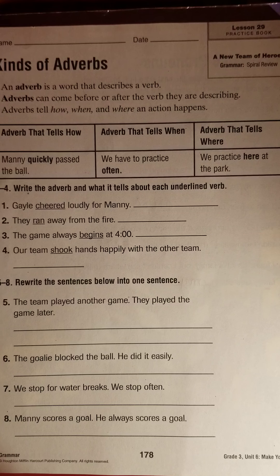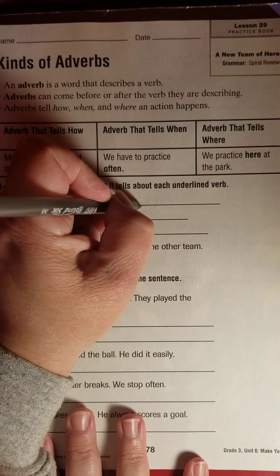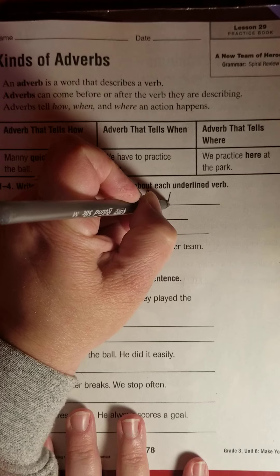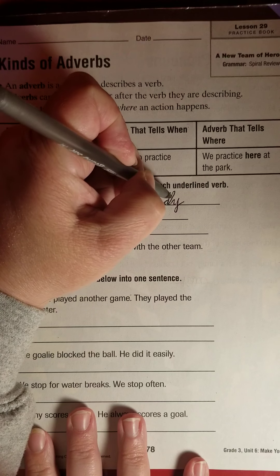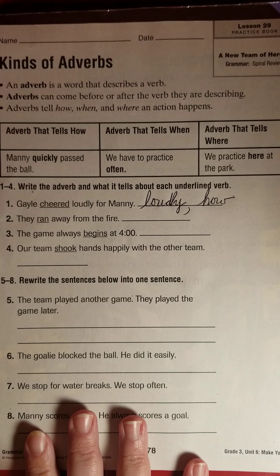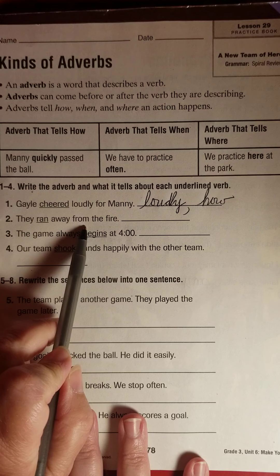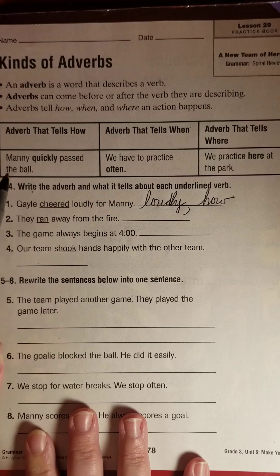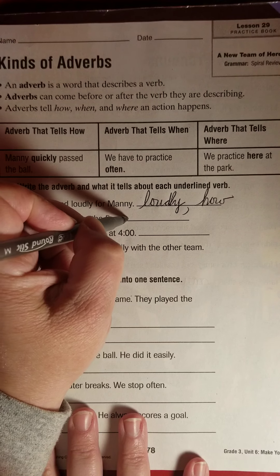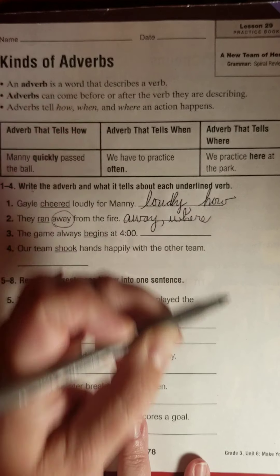Write the adverb and what it tells about each underlined verb. Gail cheered loudly for Manny — cheered is the verb. How did she cheer? She cheered loudly. I'm going to write 'how.' They ran away from the fire — they ran where? Away. Away tells where.